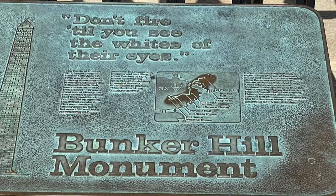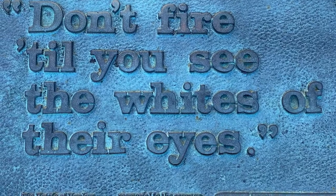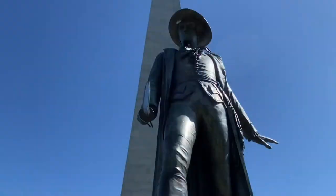But alas, on the third wave, the colonial militia had run low on supplies and had to retreat and regroup.